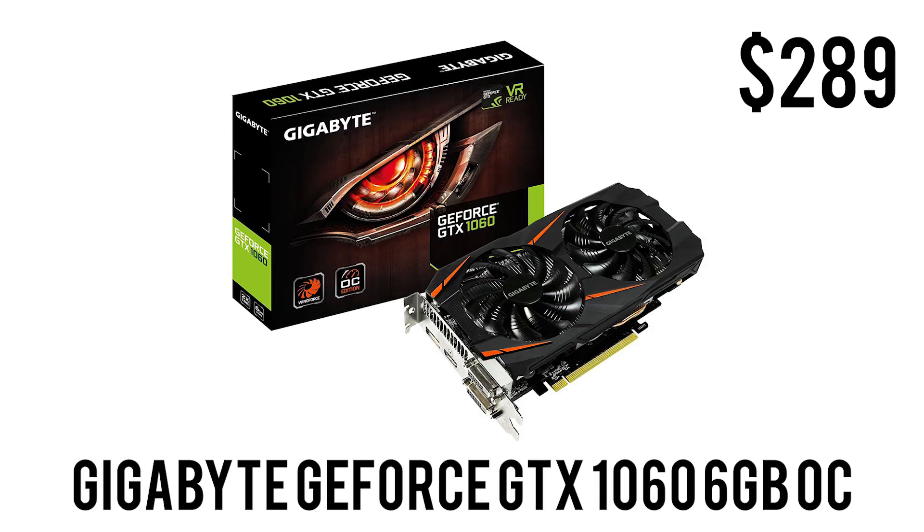Now for the star of the show, the graphics card — we have the Gigabyte GeForce GTX 1060 OC edition. It has two fans, 6 GB of GDDR5 memory, a base clock of 1582 MHz and a max boost of 1797 MHz in OC mode. It has DirectX 12 support, is VR ready, with one HDMI, three DisplayPorts, and one DVI. For $289 it's not the best value for money, but if you can find it cheaper offline or used, it is totally worth it.